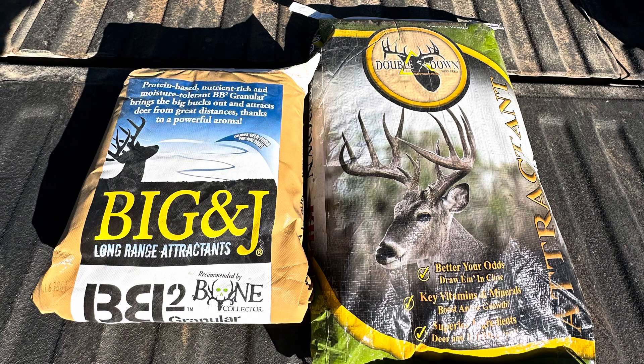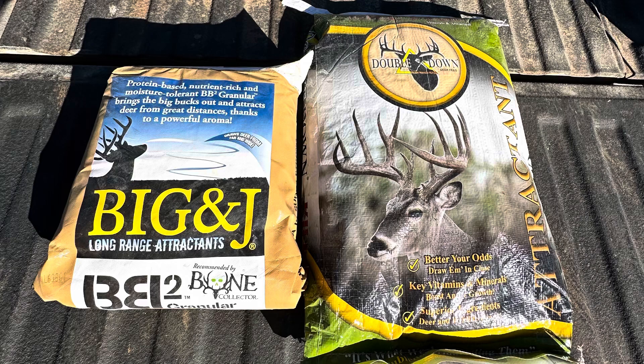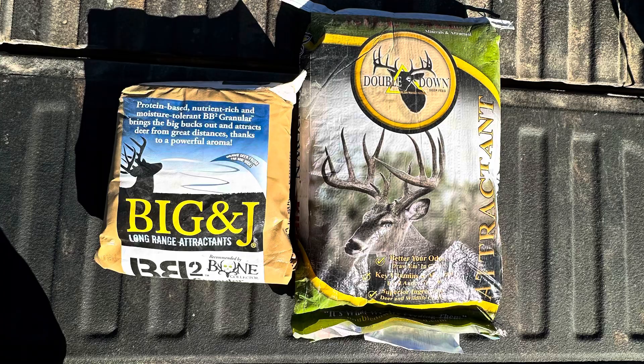Hey YouTube, what's going on? This is Multi Hunter 24/7, welcome back to my channel. We're going to do a comparison review between Big & J, a powdered attractant,